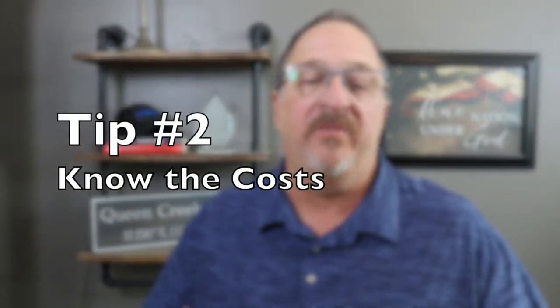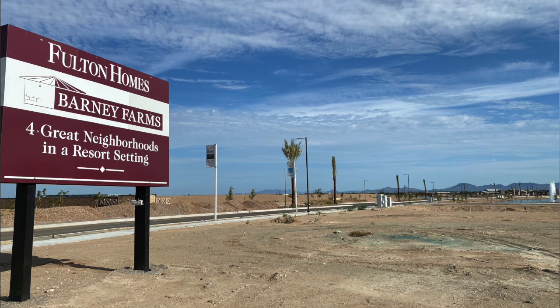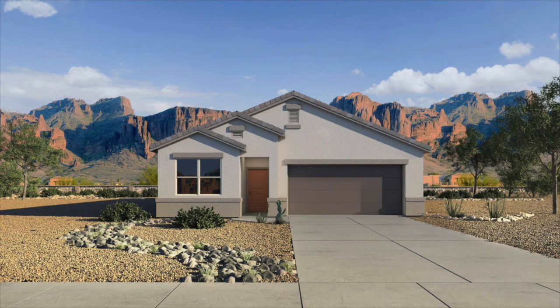Tip number two is to know all of the costs involved — how much this home is really going to cost you. What may have lured you into that community is the big sign out front saying new homes from the low $400,000s. That price is the lowest price for the smallest home with absolutely no upgrades at all — that is the bare bones basic price. And I don't know anybody who purchases that plain Jane home; they always add upgrades.